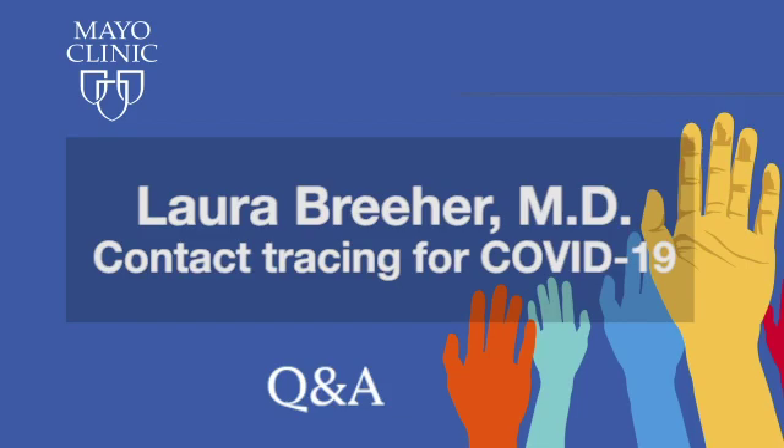Welcome to Mayo Clinic Q&A. I'm Deedee Steepan. As positive cases of COVID-19 continue to spike across much of the country, the role of contact tracing to prevent further spread becomes even more important.